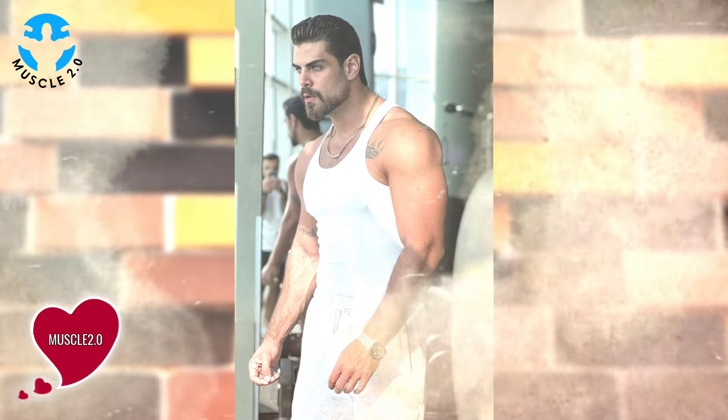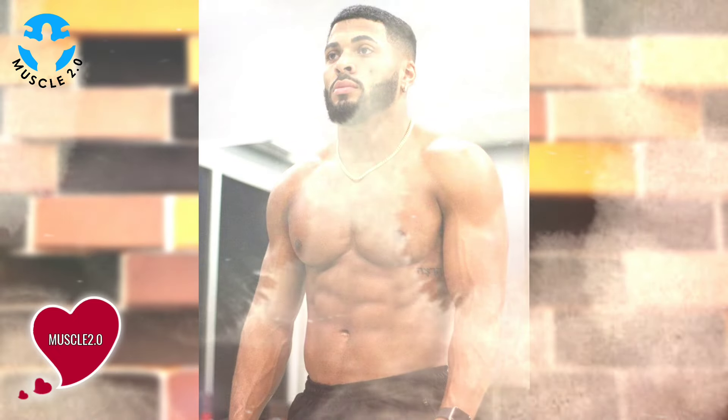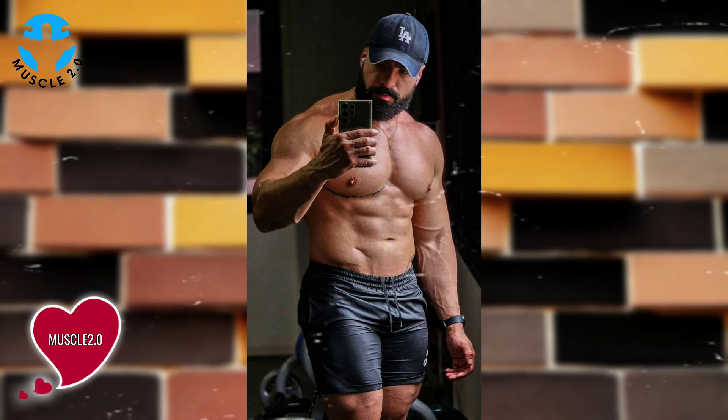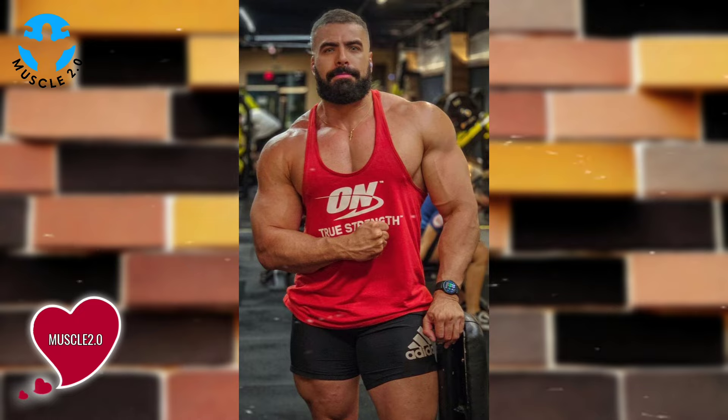The path to being shredded involves rigorous training, pushing the boundaries of strength, endurance and mental resilience. These bodybuilders adhere to intense workout schedules, incorporating both heavy lifting and targeted isolation exercises. Witnessing their training regimens is a glimpse into the relentless pursuit of perfection.